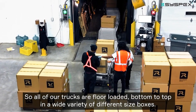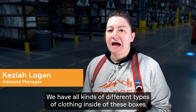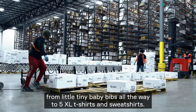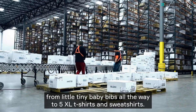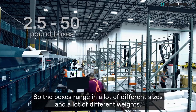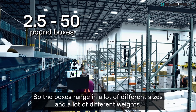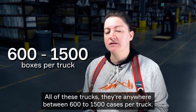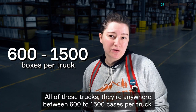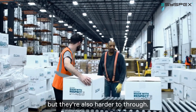All of our trucks are floor-loaded bottom to top with a wide variety of different size boxes. We have all kinds of different clothing inside — from little tiny baby bibs all the way to 5XL t-shirts and sweatshirts. So the boxes range in a lot of different sizes and weights, and each truck carries anywhere between 600 to 1,500 cases.